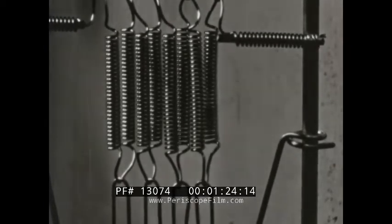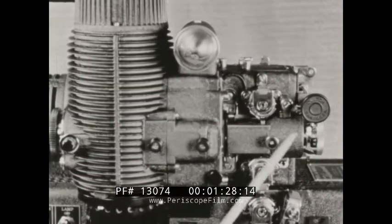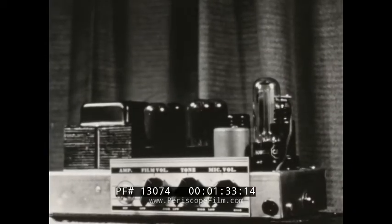Fundamentally, a motion picture projector consists of a source of light with a suitable optical system, a mechanism for moving the film, and the necessary devices for the reproduction of sound.